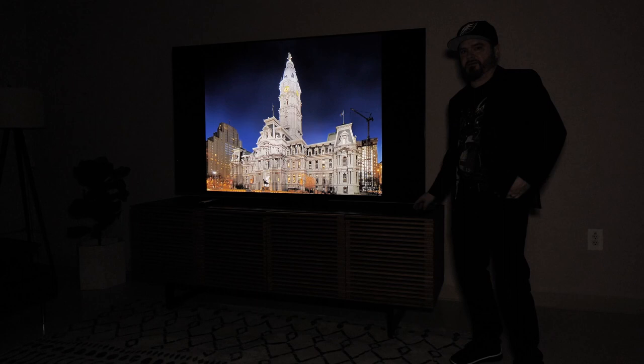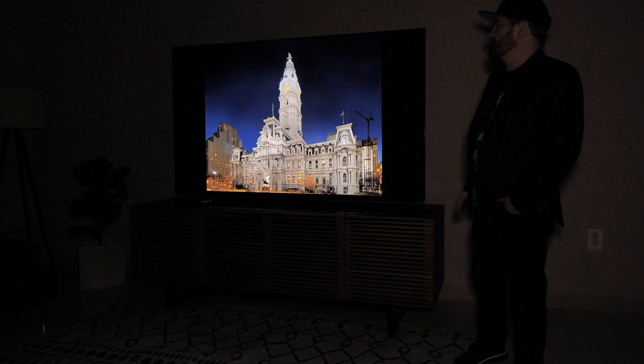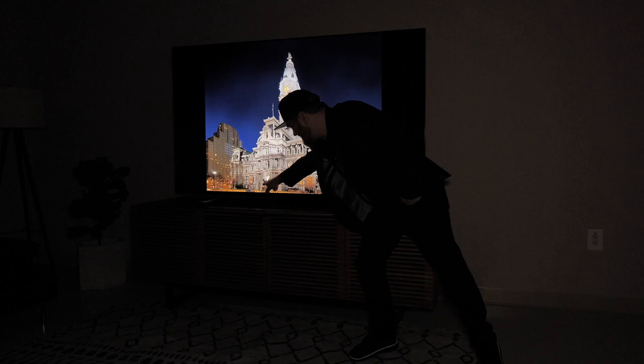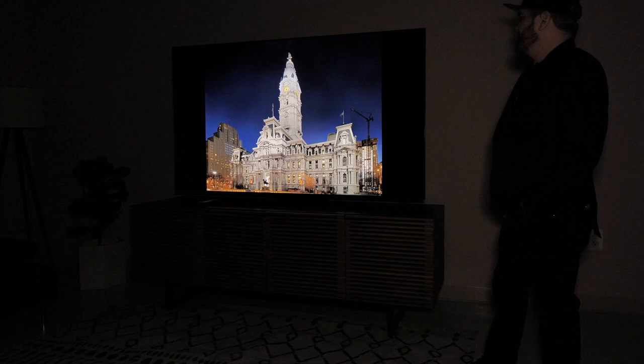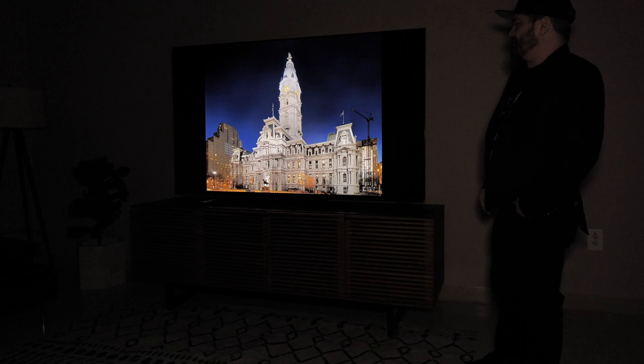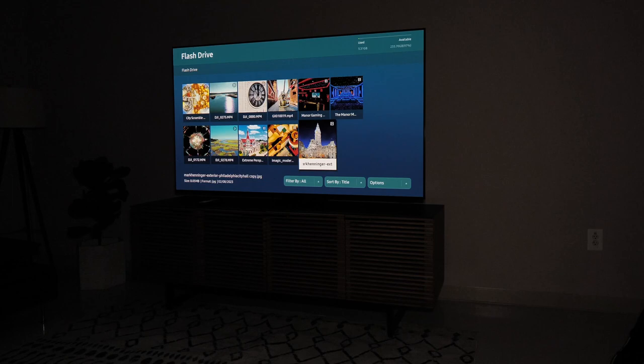And for a little grand finale — go Eagles — here is Philadelphia City Hall shot at night, ultra-high resolution, multiple exposures, tone mapped. This TV is really doing it justice. I especially love how this statue down here lets you actually see details in the horse, even though it's backlit by that arch. I've spent a lot of time thinking about and looking at this photo, and everything I would want it to express comes through when you're looking at it on the Samsung S95C.